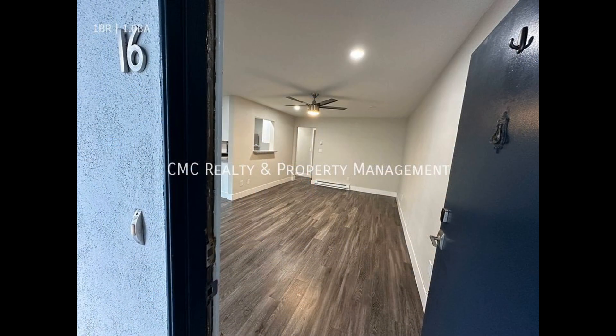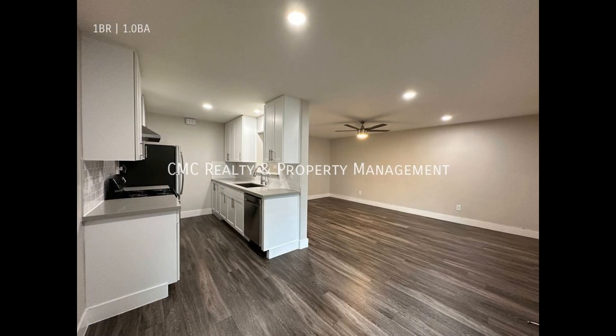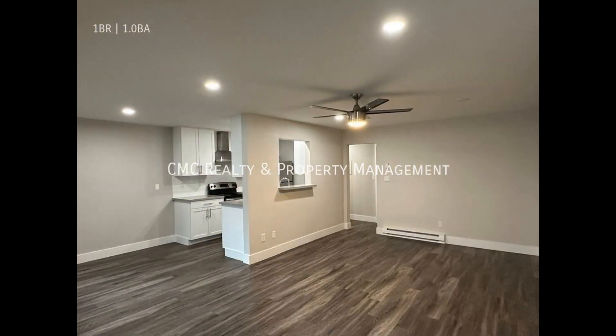This apartment in Long Beach, California features one bedroom and lovely details. Inside, you'll find a spacious open floor plan that connects the living, dining, and kitchen areas.